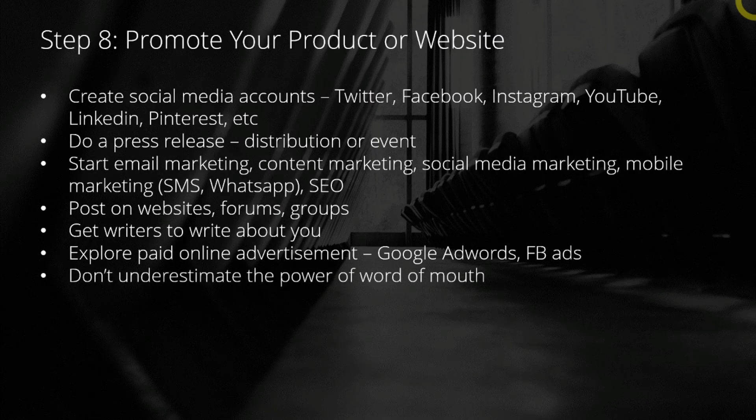Last but not least, don't underestimate the power of word of mouth. When someone is using your product and they love it so much, there's a very high chance they're going to tell their friends about it. So you want to try to ride on this viral way to spread your product. When you build a great product, people tend to want to share it.